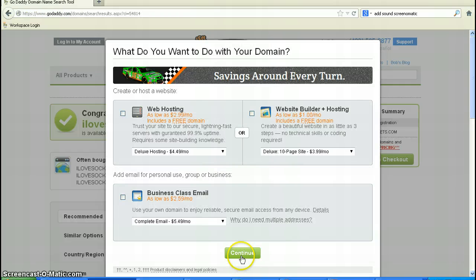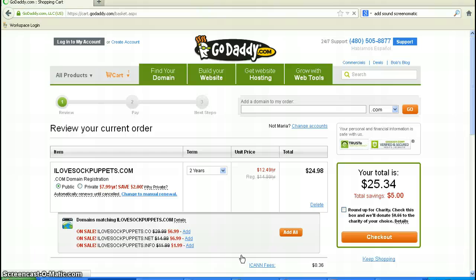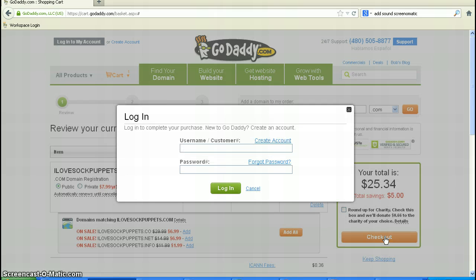We'll talk about web hosting a little bit later, so we're just going to continue past all of the commercials and get straight to it. I typically reserve my domain names for two years — it's $12.49 a year. Go ahead and check out. This is where you log in and create a username and password, and that's all it takes to set up your own domain name. About 30 seconds.